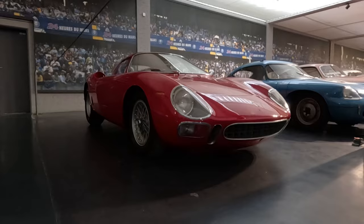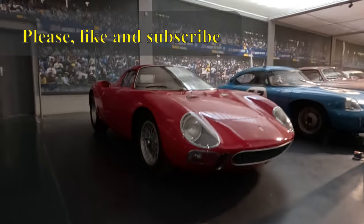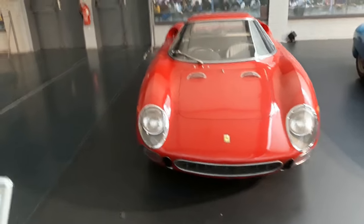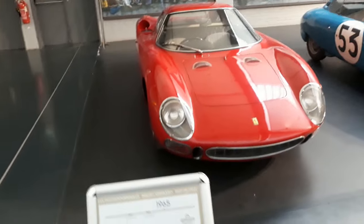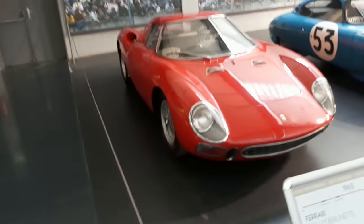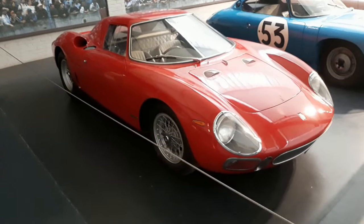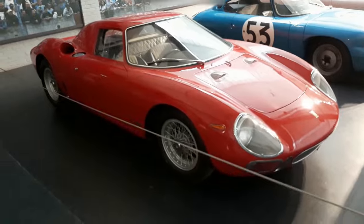Hello and welcome to today's video. Ferrari 250LM racing prototype from 1965. This type won Le Mans in 1965 and it was the last Ferrari to win Le Mans overall until 2023.